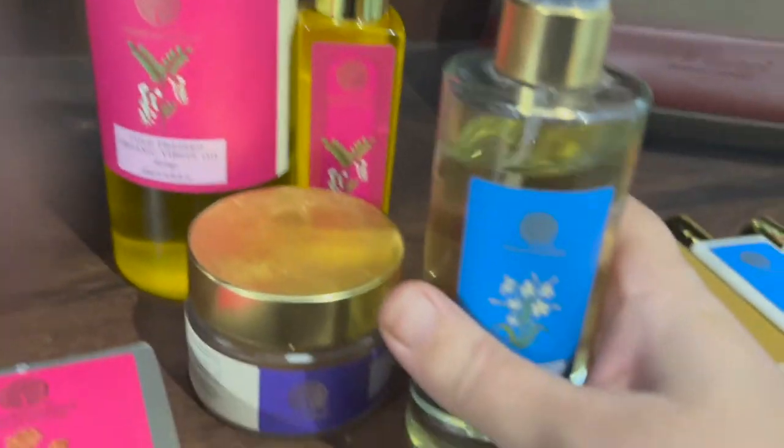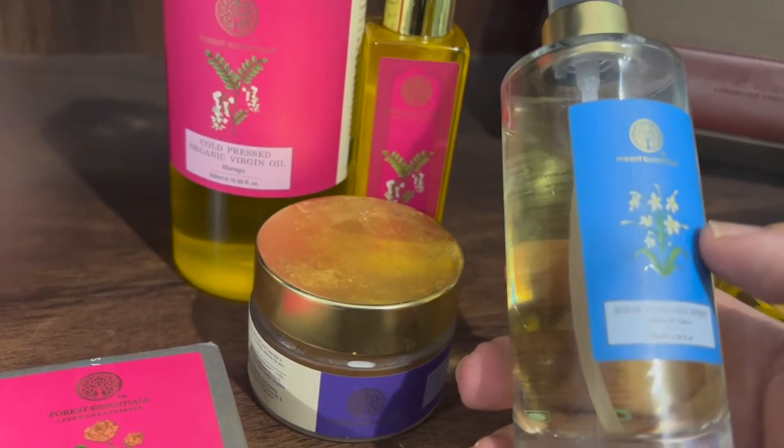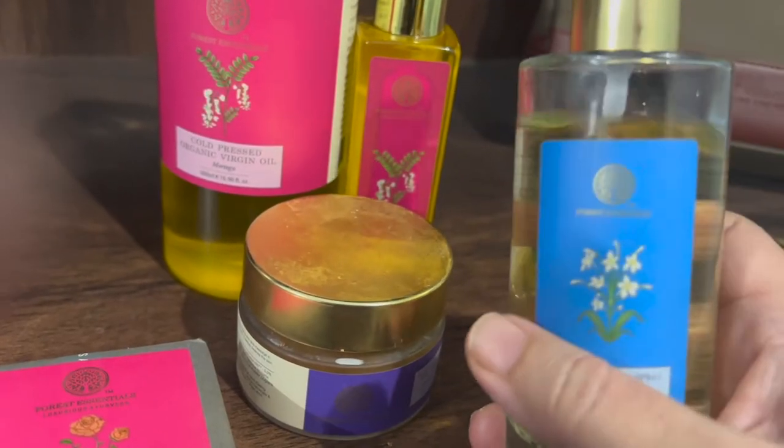Among the products I give a thumbs up, there is also the Forest Essentials room spray. We used to use MB Pure and this room spray, but MB Pure is basically just a gas cylinder — nothing more.